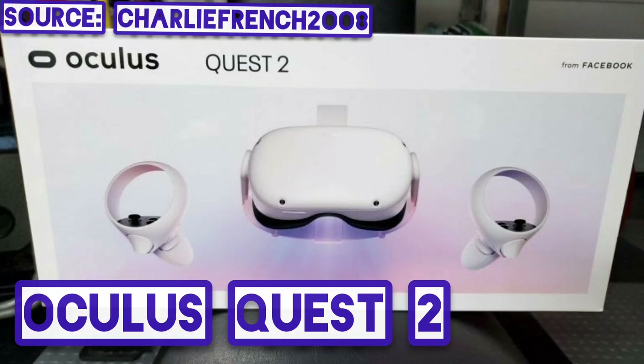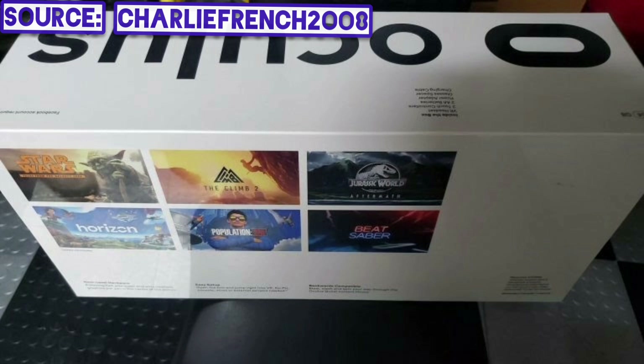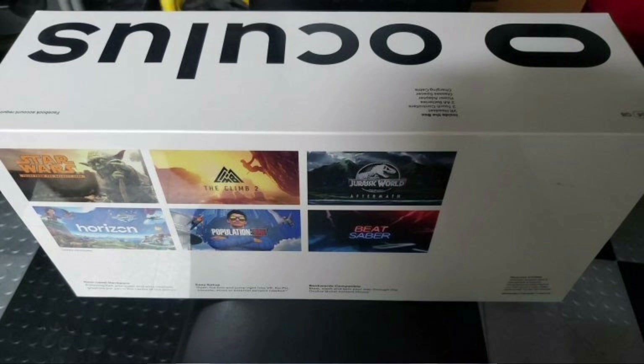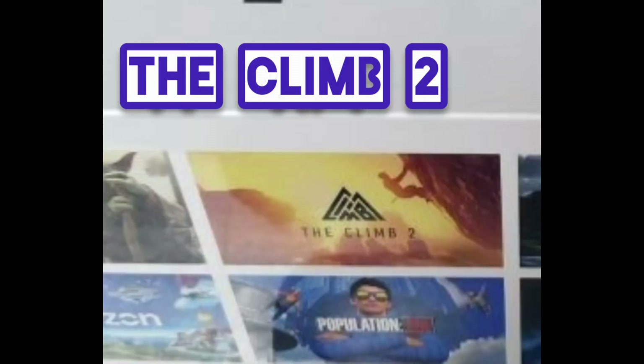An unconfirmed box art leaked online from Charlie French 208 on Craigslist. The back of the box highlights six games coming to the headset, two of which were previously unknown — The Climb 2 and Jurassic World: Aftermath. The other games on the box are Star Wars: Tales from the Galaxy's Edge, Horizon, Population: One, and Beat Saber.